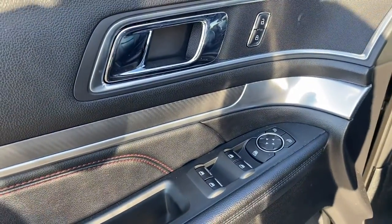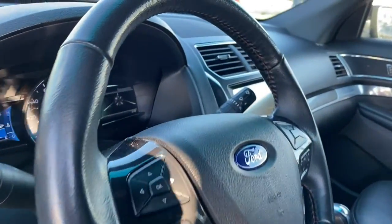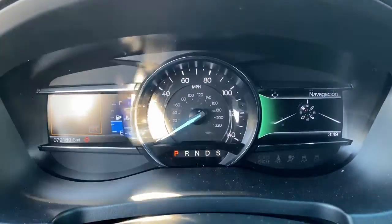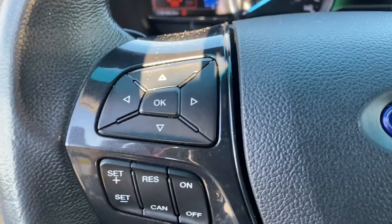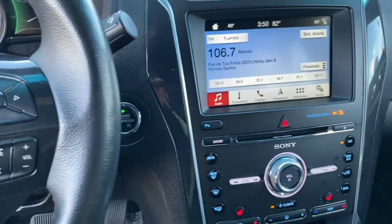These are just some of the great options this vehicle comes with: navigation system, power liftgate, electronic stability control, trip computer, bucket seats, power windows, four-wheel disc brakes, and power steering.